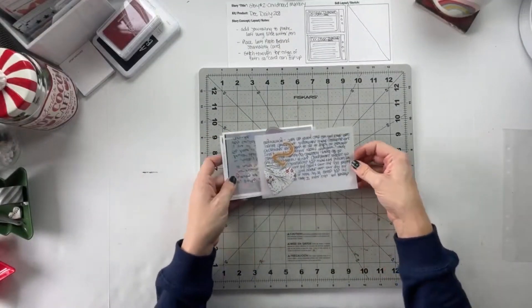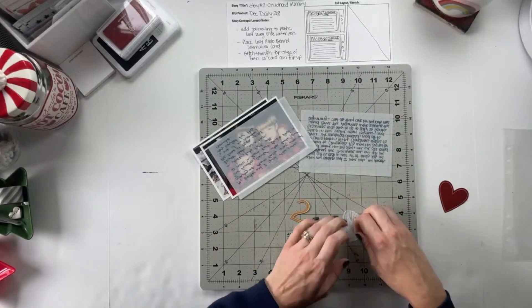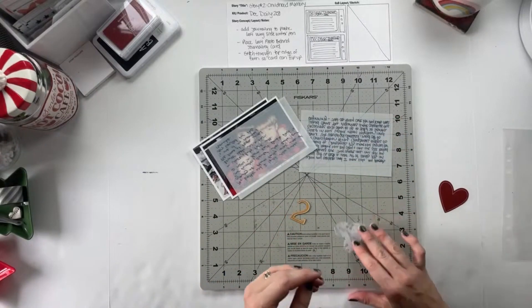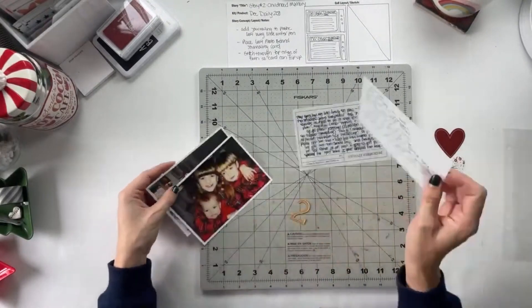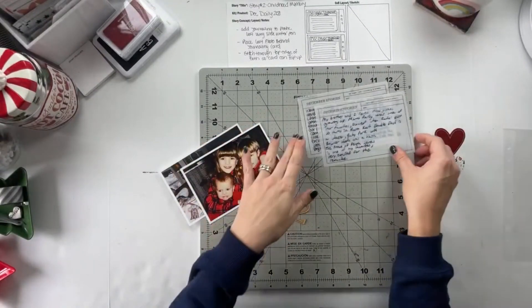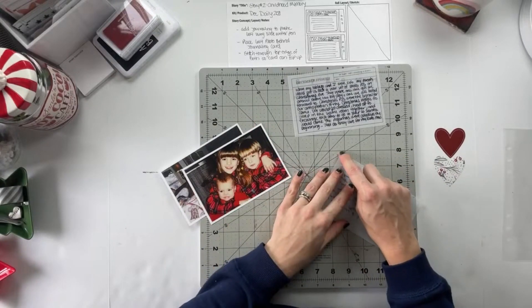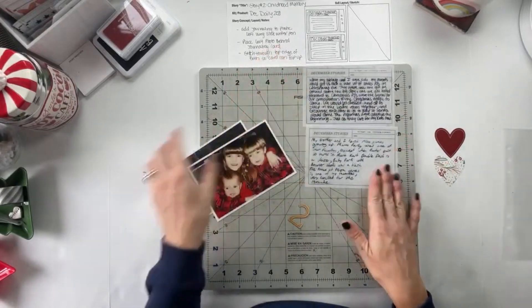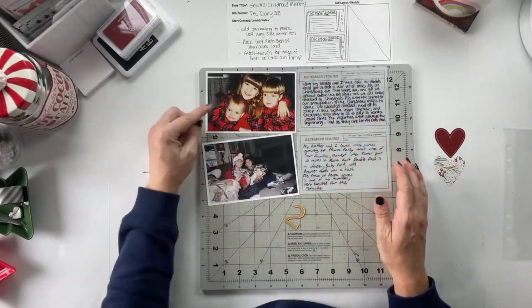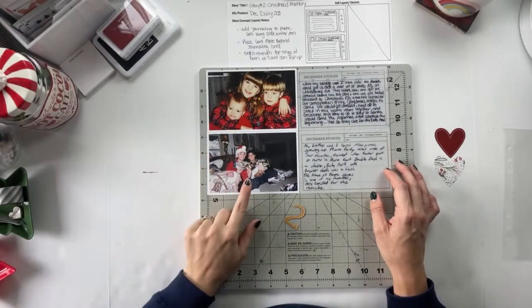To get started on today's layout, back when I was working on my foundation pages, I primarily just set aside the product I was thinking of using for this layout. Since I knew this was going to go on the back side of those canvas pockets, I wanted to keep things fairly simple — just photos and words adhered onto the back of those pockets to be the home for my story.